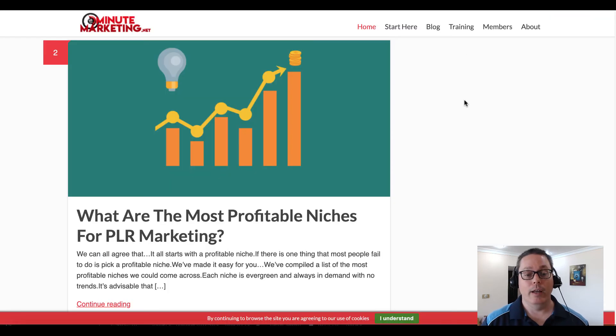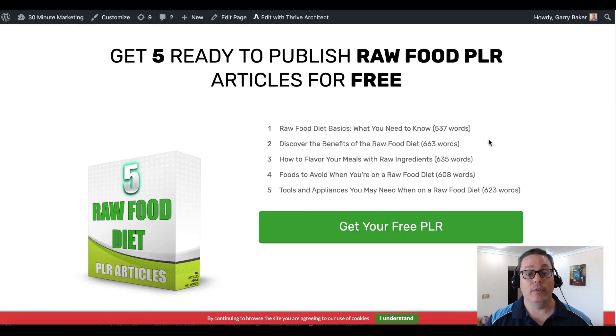So that's what I wanted to cover today: the most profitable niches for PLR marketing over at the 30minutemarketing.net blog — link in the description. I also wanted to make sure you knew about the five ready-to-publish raw food PLR articles available for free. They're ready to publish in different formats. You can use them in an email or course without editing, but if you're putting them on a blog or social media, put them in your own voice and make sure it's unique content. I'm Gary Baker, 30minutemarketing.net.